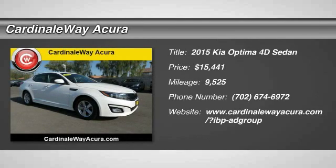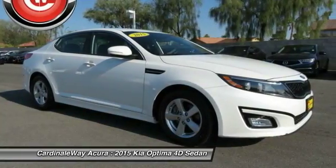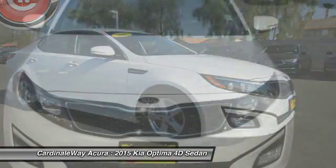Take a ride in the 2015 Optima. The all-new Kia Optima offers a new level of style and performance features from Kia.